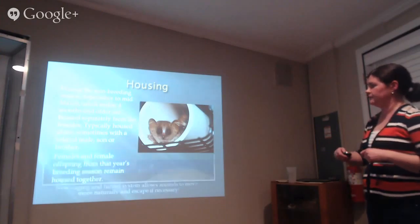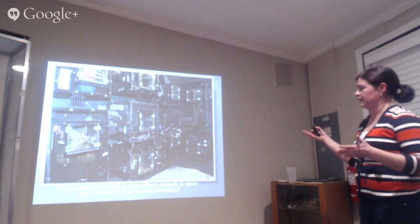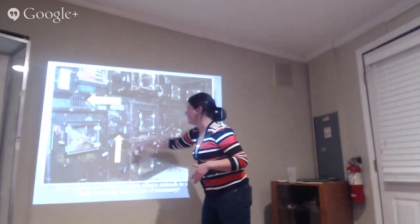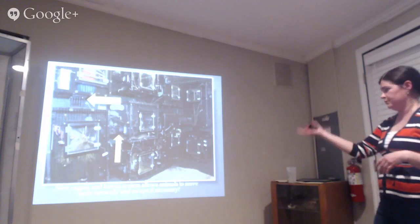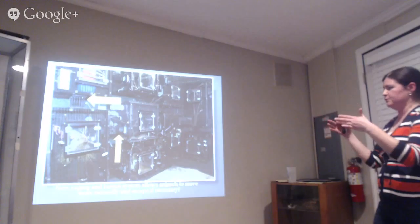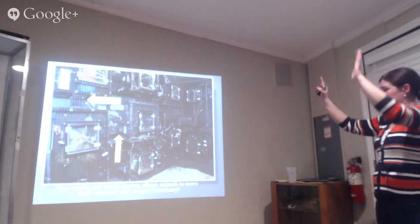This is an example of our mouse lemur condos — built and designed on site. You can see the tunnels and the doors: if an animal needs to be separated for feeding, or a pregnant female is about to give birth, we can easily separate them. During breeding season, animals that are supposed to breed are housed near each other so they can communicate by sound and smell, and once they're ready we just open the doors.